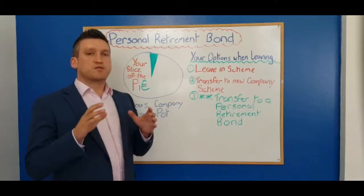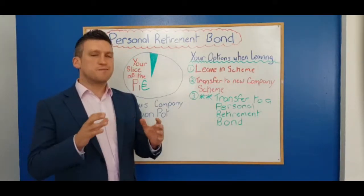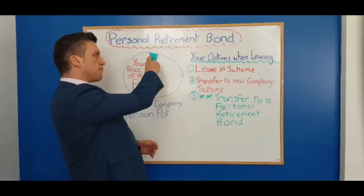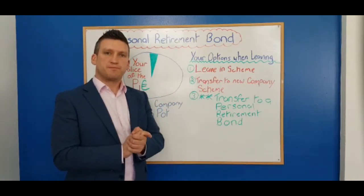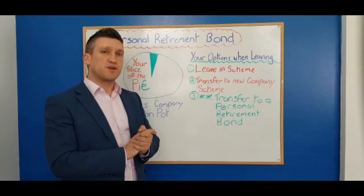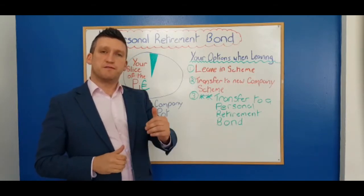The third option is transferring into what's called a personal retirement bond. Simply, this is moving your piece of the pie into your own investment pension fund. I'm going to explain on the next screen why I think this is a very good idea and the advantages of doing so.